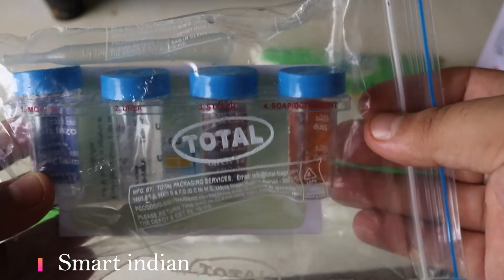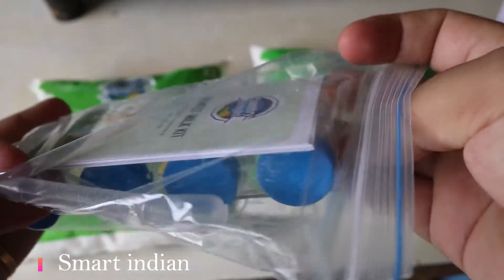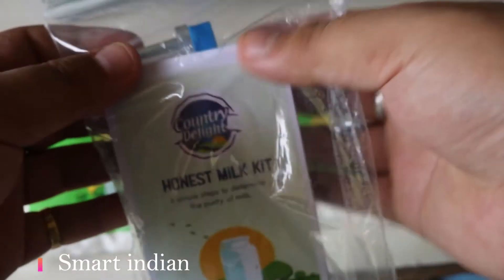This is the test kit and we will use this test kit to perform the test.